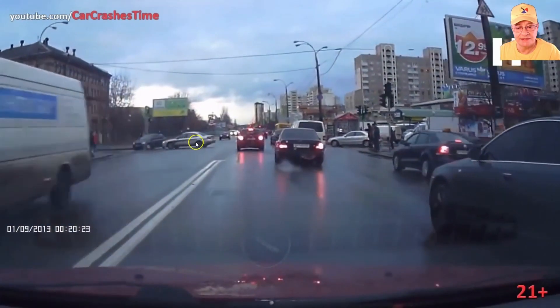Here we have this driver wanting to turn into the side road. He didn't check properly to confirm he had the gap needed to move into the side road, and suddenly finds his pathway is blocked. Now he's stuck in the path of oncoming traffic, blocking those oncoming vehicles.